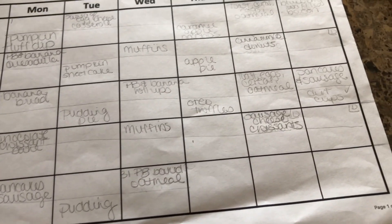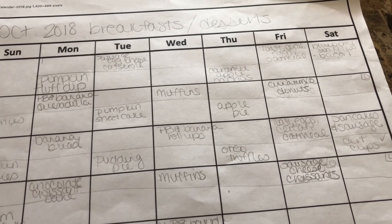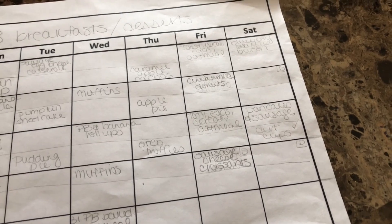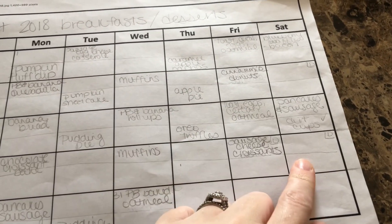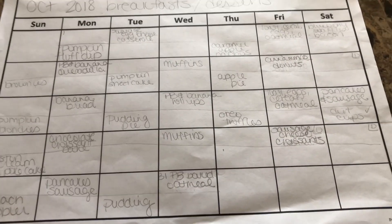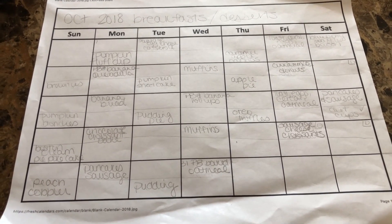I try to do breakfast and dessert every day or two. The Saturdays that the kids aren't here, I don't plan anything — Gary and I will just kind of eat or snack on whatever. And that's about it!